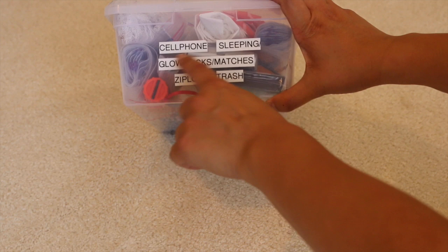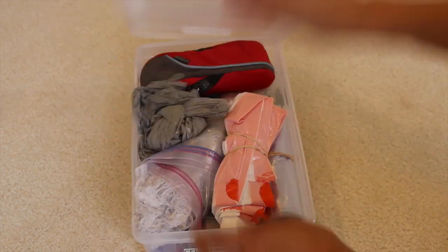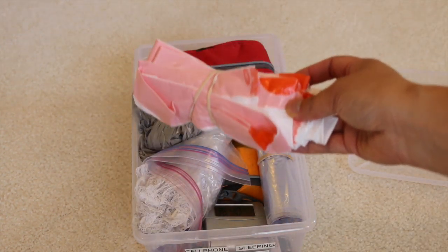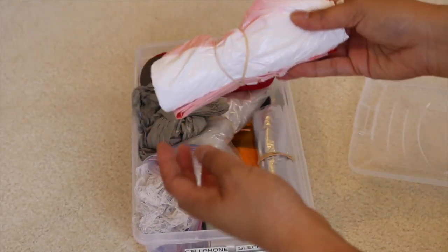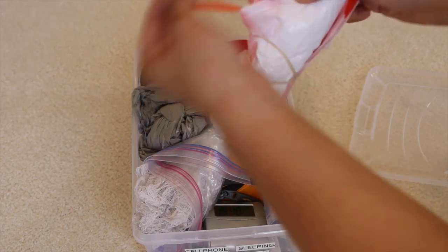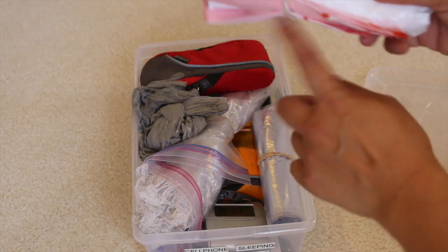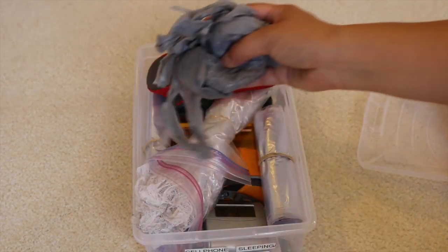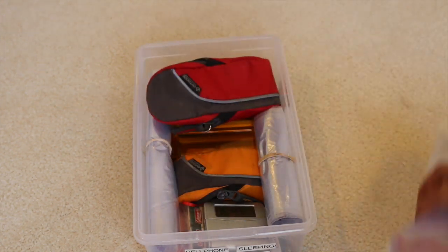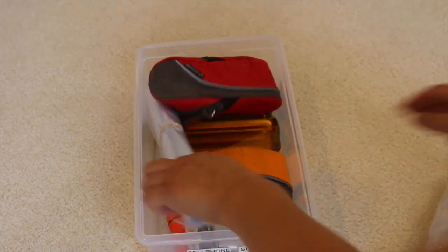The last shoe box has items I listed with the label maker: cell phone cover, sleeping clock, glow sticks, matches, ziplocs, and trash bags. I get about two kitchen trash bags per day of camping — the kind with handles you can pull closed — and hang one on a tree branch wrapped with a rubber band. I also have extra grocery bags for dirty clothes or shoes, plus extra sandwich-size and gallon-size ziplocs.